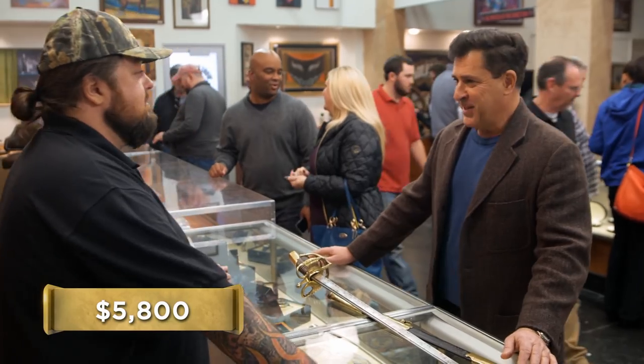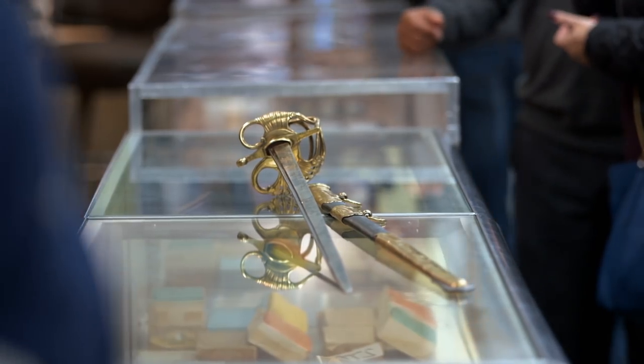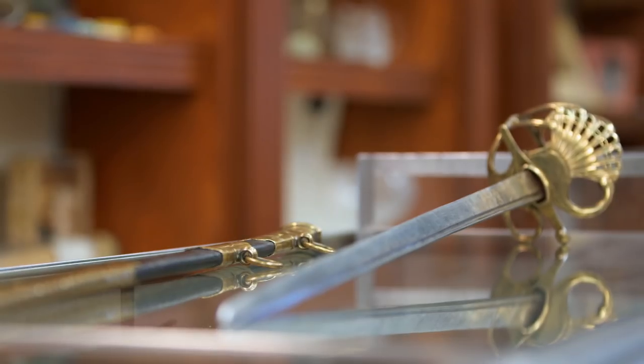All right, give me just a few minutes. I'm going to make a phone call and see if I can get him down here. Thank you. I am not worried about the expert because I've been collecting Napoleonic swords for many, many years, and I am actually an expert myself.